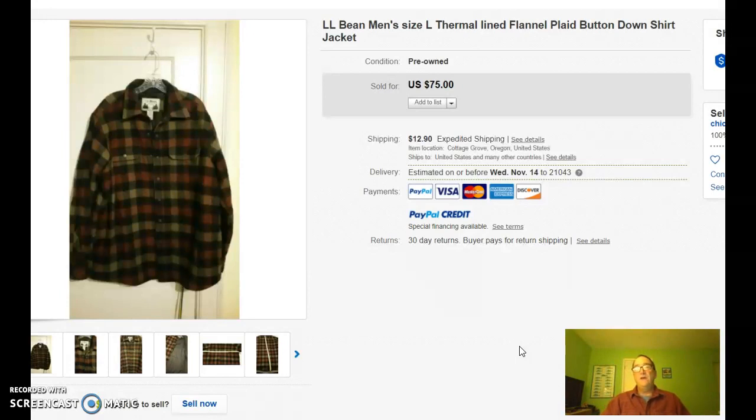This is a thermal lined flannel shirt slash jacket and it sold for $75 plus $12.90 shipping. If you could pick these up for even $10, that would be a really good return on investment. These types of garments, specifically L.L. Bean, will sell quickly if priced accurately.